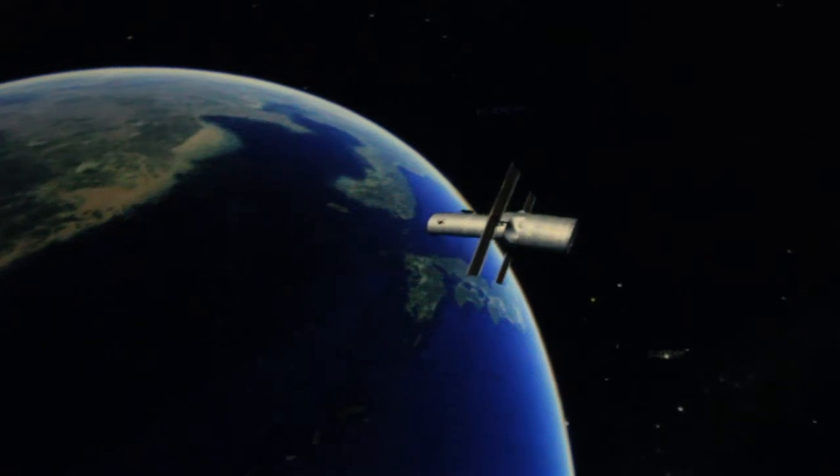The earth is right in the middle of it, right? Mercury — too hot.